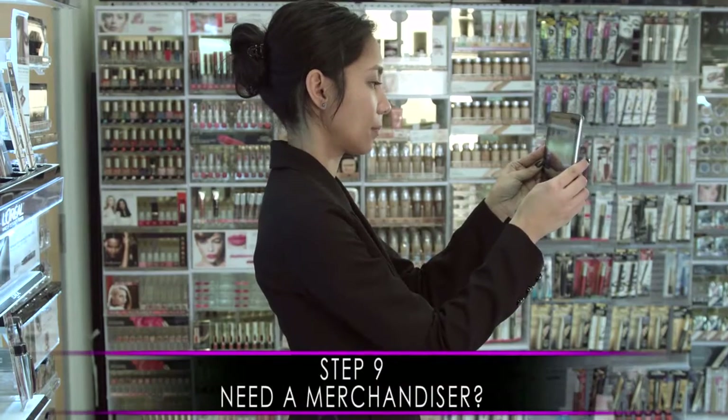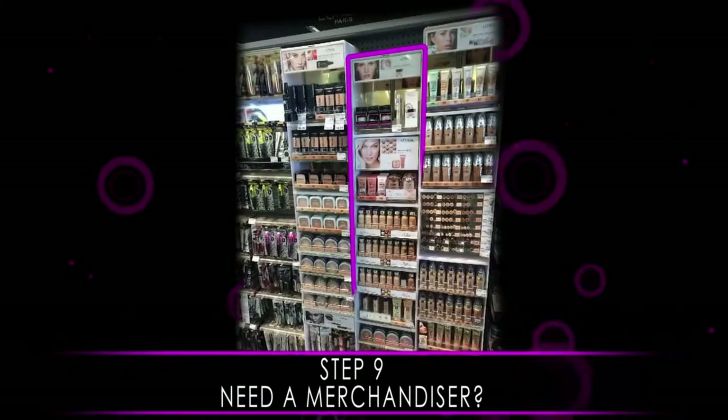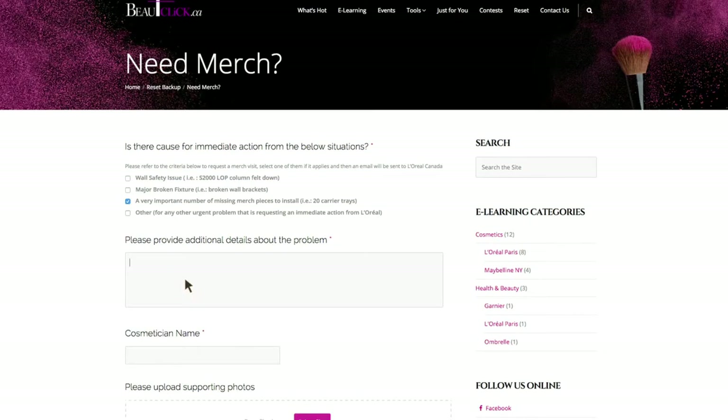Finally, outside the reset period, if you have an urgent situation with your cosmetics walls that needs to be addressed immediately, please use the online form on beautyclick.ca to send your request. One of the L'Oreal team members will contact you to solve this situation as quickly as possible.